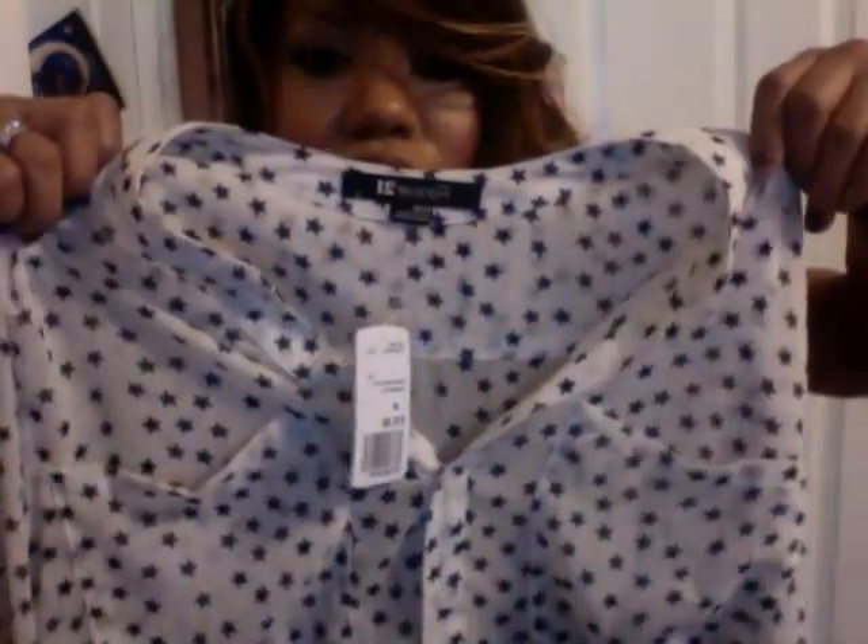I picked out this star collar shirt and I'm totally into black and white - Chanel, you know? I love the black and white. It's a little bit longer in the back and a bit cropped in the front. So I got that.